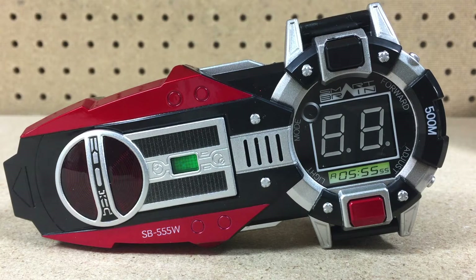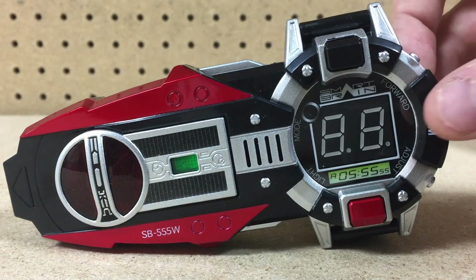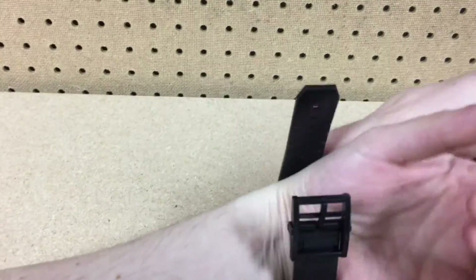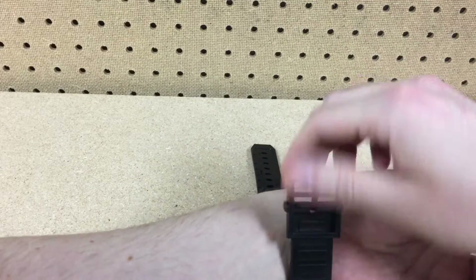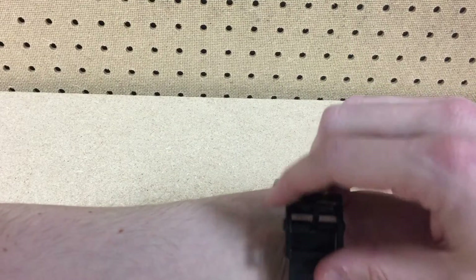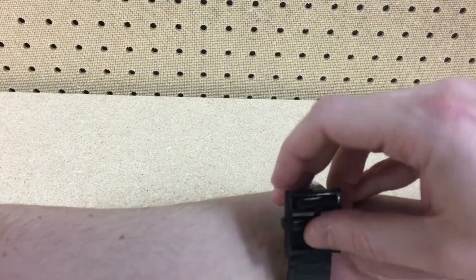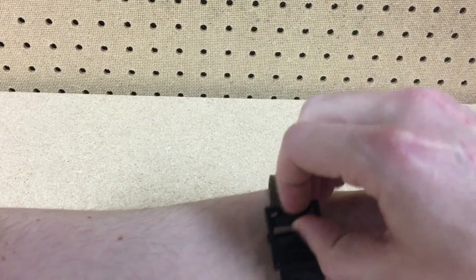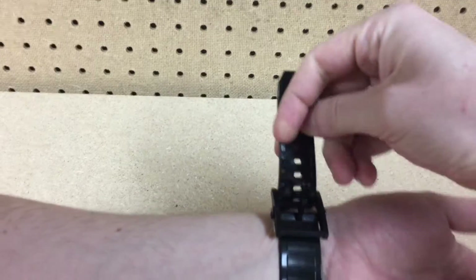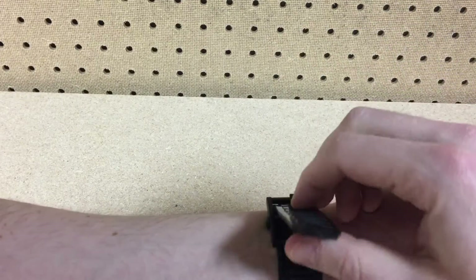Flip the switch on the back near the watch to turn it on and make the classic Faiz sound. Now that I've got the belt set back up, we can put the watch on. I'm right-handed, and a weird thing about me is that I always wear a watch on my right hand, so doing this left-handed — I know you're supposed to wear your watch on your left hand, that's what fashion dictates or whatever — but this is like the weirdest, hardest thing to put on.